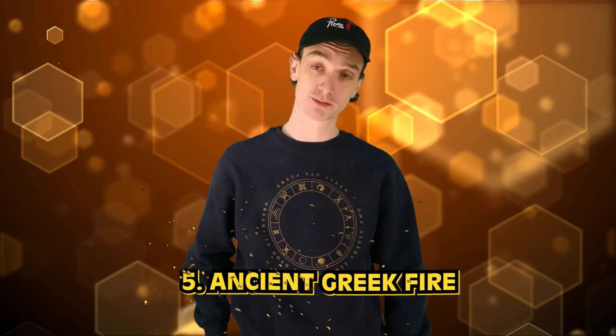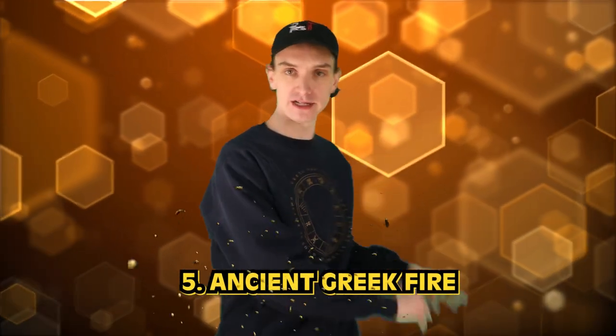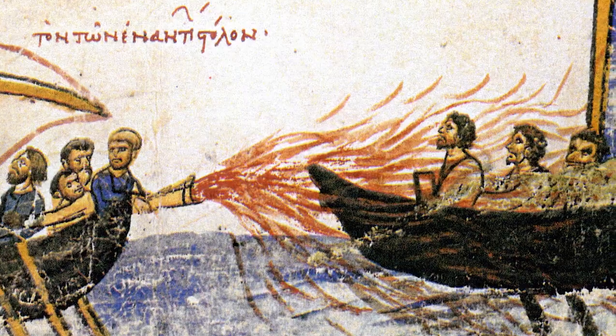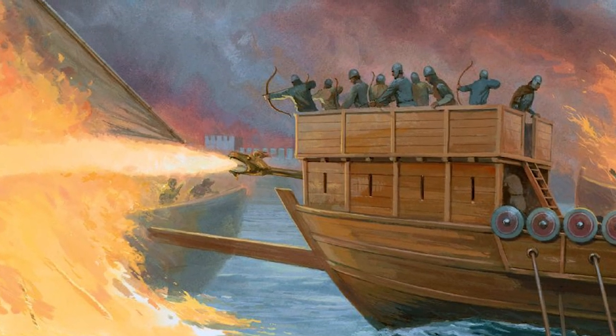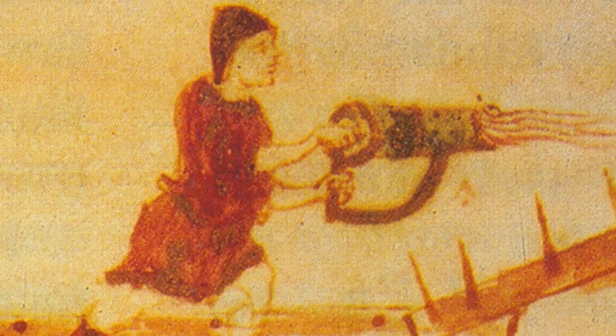Number 5: ancient Greek fire. This one's pretty epic — I mean, it's horrible, it's pretty rough history, but definitely interesting. Greek fire was used by the Eastern Roman Empire from the 7th to the 12th century. The formula was a closely guarded secret, but it's believed to have contained petroleum, quicklime, and other combustible substances. Greek fire was delivered using a flamethrower-like device on a boat called a siphon, and it was capable of igniting on water, making it a very effective weapon against ships. Ancient history is cool — it's impressive, but also brutal.